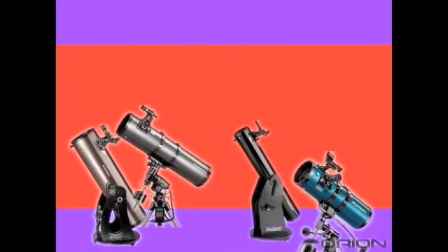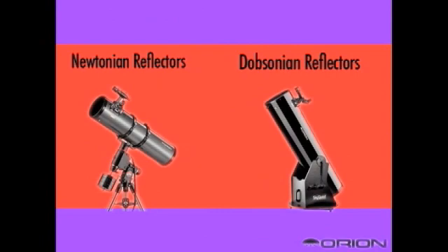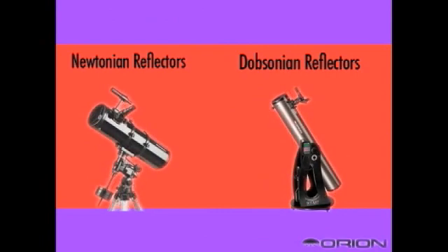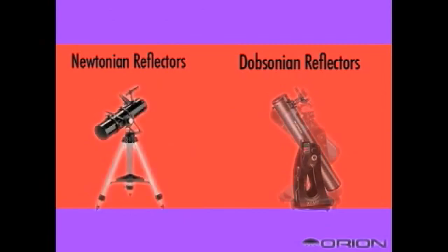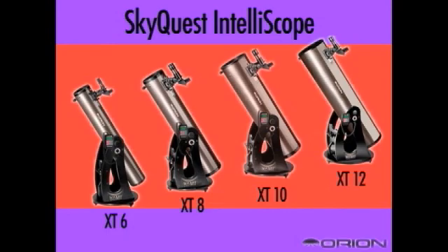Reflectors come in a few different forms. Those mounted on a traditional tripod and mount are usually referred to as a Newtonian reflector. Others, such as Dobsonian reflectors, are really the same type of telescope but placed on a different base that sits on the ground. Check out telescopes such as the SkyQuest Dobsonians.